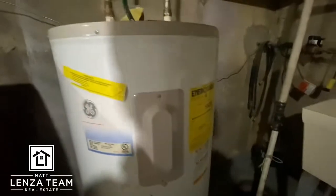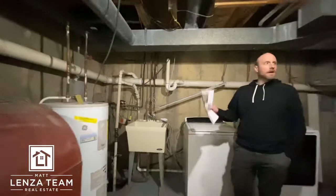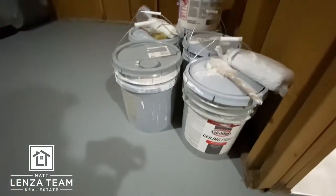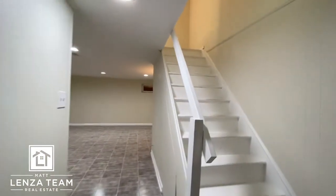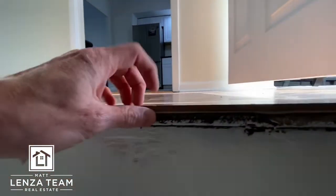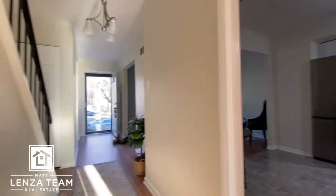That looks newer — you can normally find the dates on it. Sump pit there, and a sink. I'm surprised they could have stolen more space here to finish it, but I kind of like an unfinished basement — you have room for storage. There's going to be a showing right behind us. They just painted the steps — you can see the material they used here. It is a laminate floor, and it is the same tile.